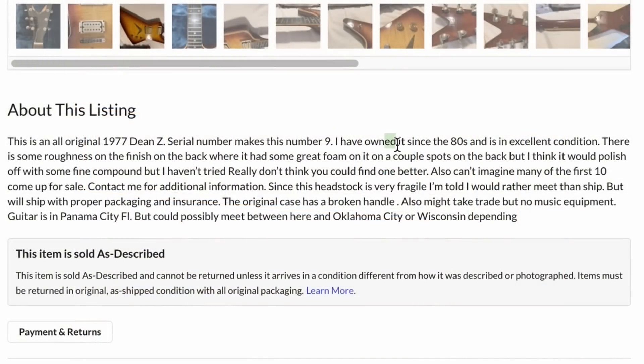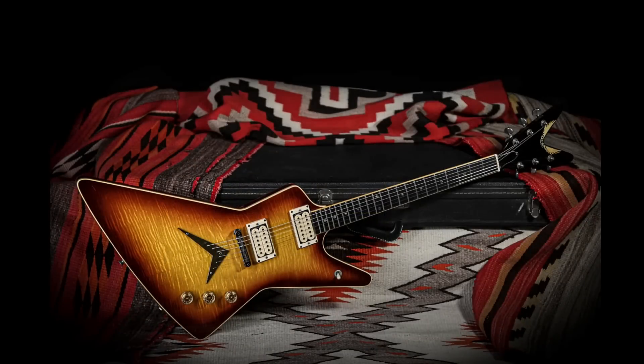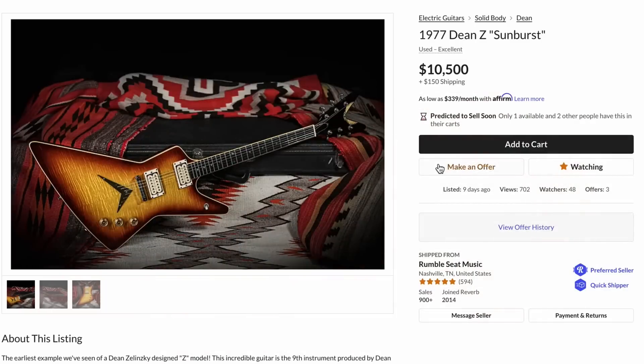Now we can read Harry's description here — he says he's owned it since the 80s. That's almost original owner; it sounds like he might have bought it used at some point. But to find one of the first 10 within that — that was cool. I really regret missing that because apparently this went to somebody who kept it in their collection for a couple of years and then they've now sold it to Rumble Seat Music. That tells me the shop has like $5,000 to $6,500 into this guitar. If you're interested in making an offer, you can check the link in the description on Reverb — that is a great piece of Dean history, and kind of Gibson history in a roundabout way.